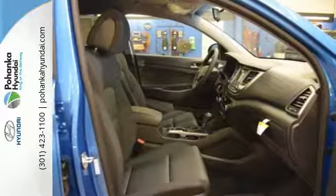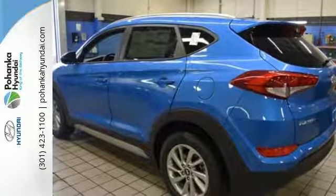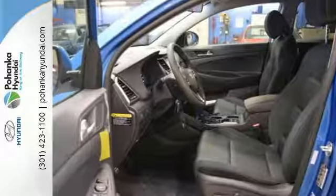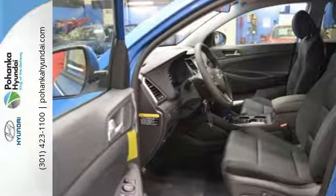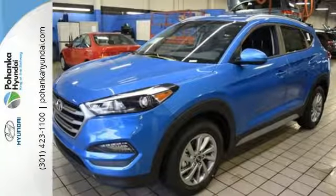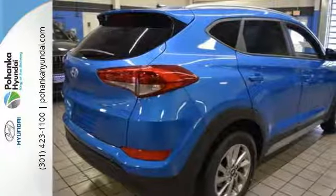Stay connected with Bluetooth and keep the tunes flowing with touch screen audio and USB and auxiliary audio input jacks. It's also equipped with a rear view camera, hill start assist control, and a rear spoiler. They may miss you, but they'll never miss your exit in this Tucson.